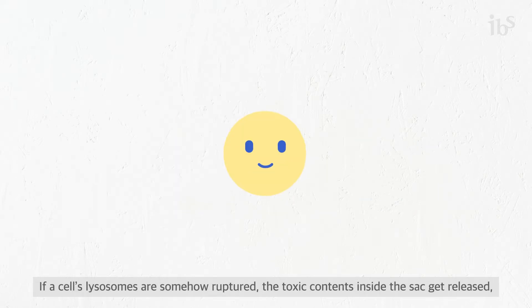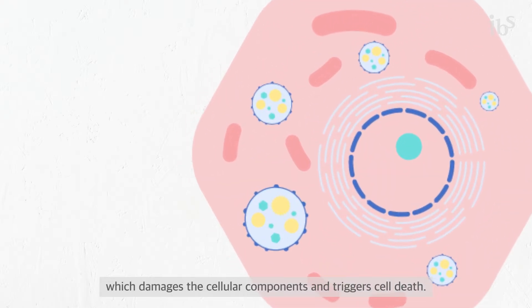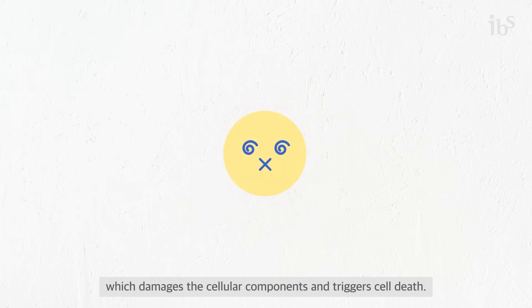If a cell's lysosomes are somehow ruptured, the toxic contents inside the sac get released, which damages the cellular components and triggers cell death.